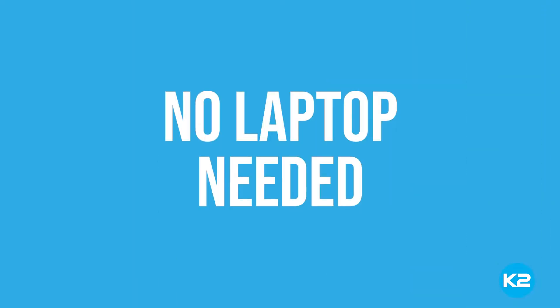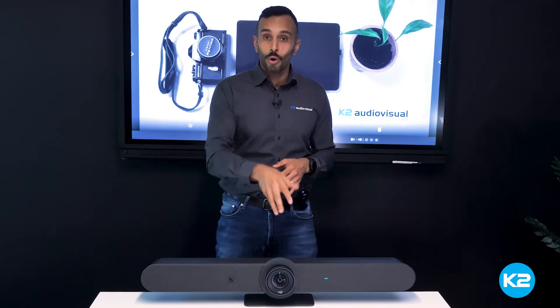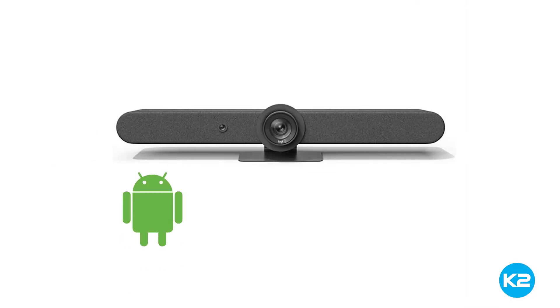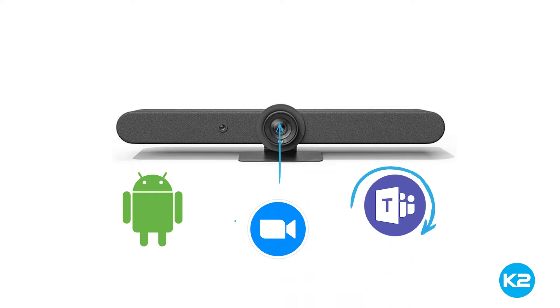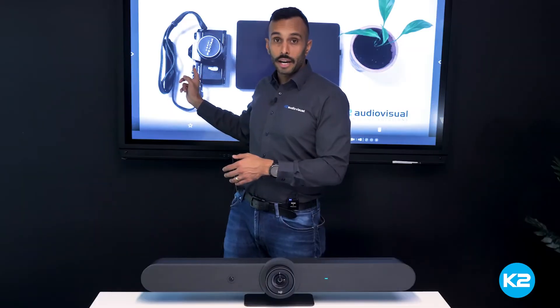I love this device because it's the first of its kind that does not need a laptop or any device to be brought into the meeting room to start the video conference. It has an Android operating system built in, which means if you're using Zoom or Teams, plug in your credentials, connect to your display, and you can bring in a wireless keyboard or mouse, or if you have an interactive screen, start the conference and you're off and running.